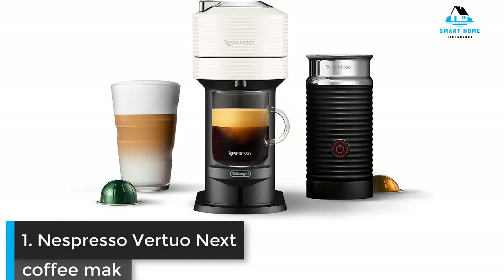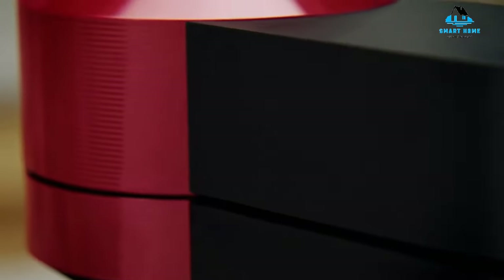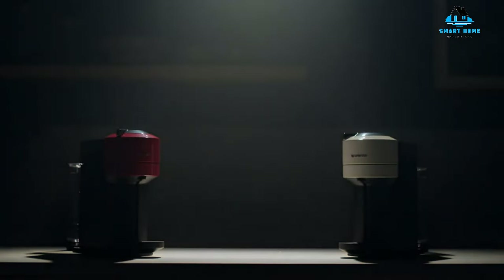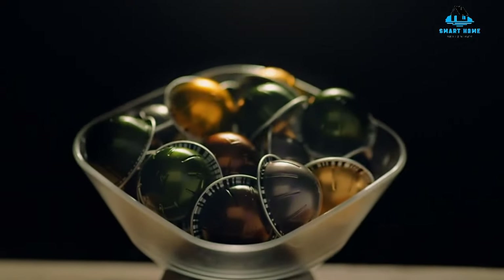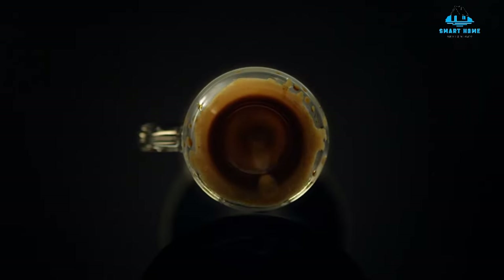Number 1: Nespresso Virtuo Next — the best coffee maker for barista-style coffee at home. If you need an effortless way to make your morning brew, then the Nespresso Virtuo Next is the coffee maker for you. The best single-serve pod coffee maker we've tested, it couldn't be any easier to use — you simply place a capsule inside and press a button while the Nespresso takes care of the rest.